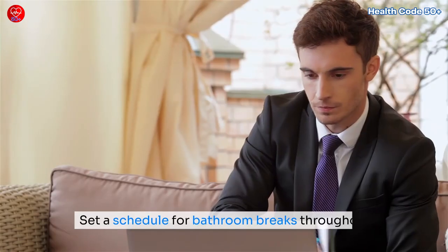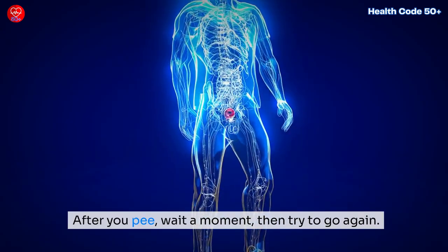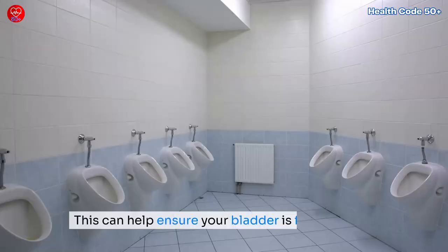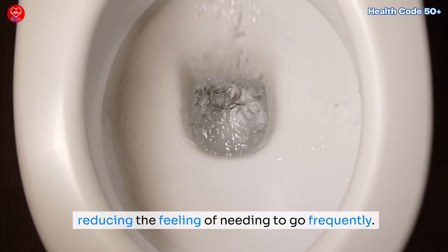There are also helpful behavioral techniques. Timed voiding involves setting a schedule for bathroom breaks throughout the day to manage urgency. Double voiding means after you urinate, waiting a moment and then trying to go again — this helps ensure your bladder is fully emptied, reducing the feeling of needing to go frequently.